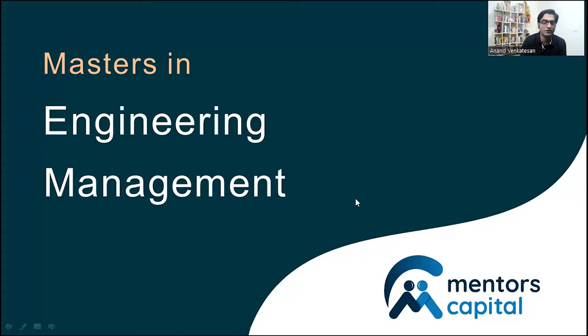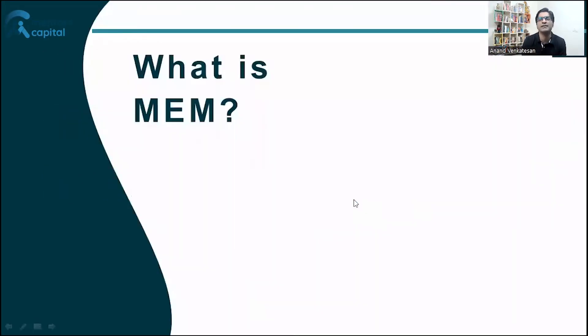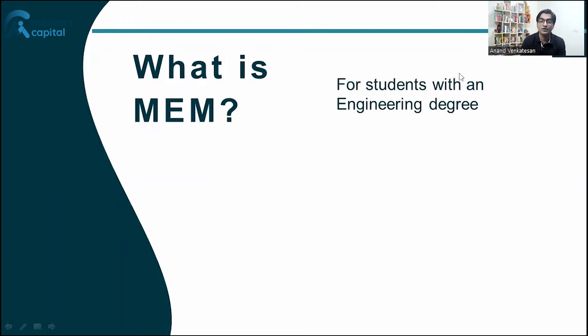In today's session I will be talking about the MEM, or Masters in Engineering Management program. Exactly what is the MEM or Engineering Management program? It's first and foremost a program that is perfectly suited for students who have completed their engineering undergraduate course and are looking to supplement their degree with an additional master's degree. So that's who is eligible to apply.